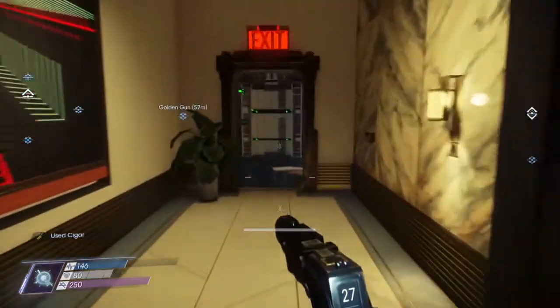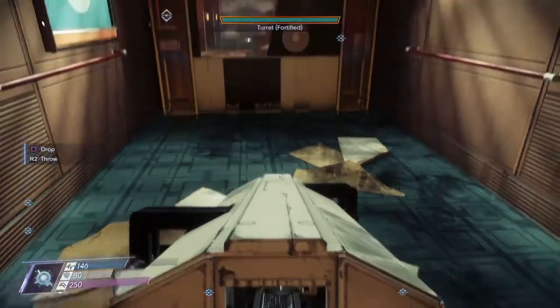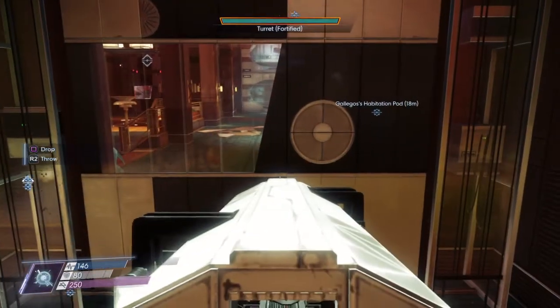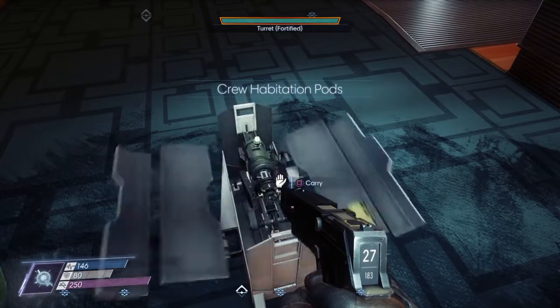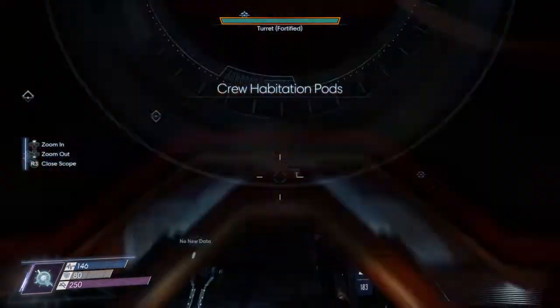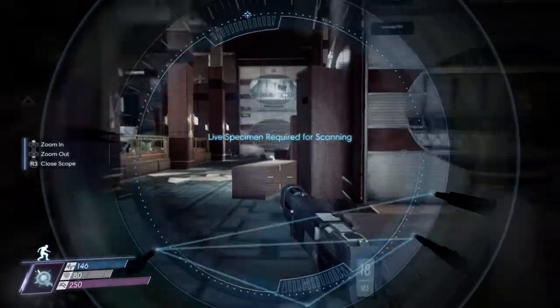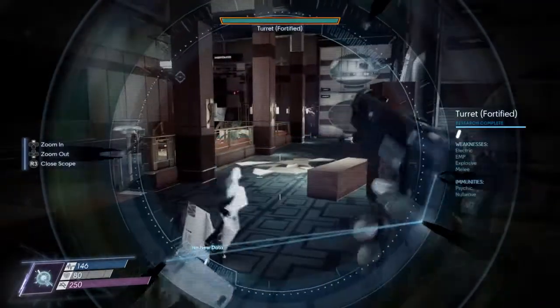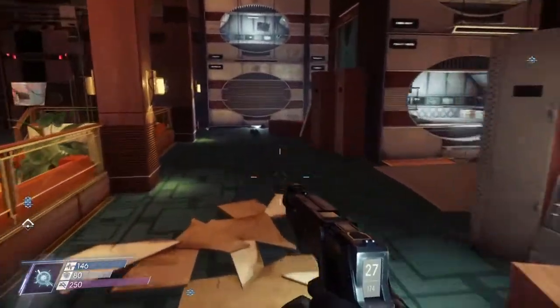Make sure you check out everything you want to look for. I suggest having a turret with you as soon as you come in here — set it down and activate it because there is a poltergeist in here. If you have the turret and a weapon with you, it should be no problem.